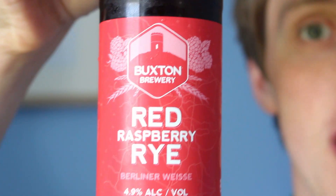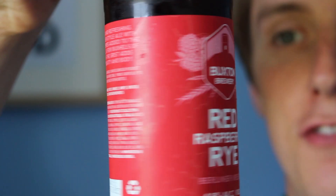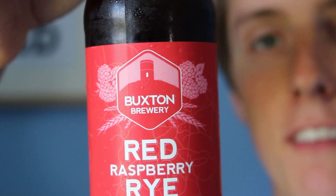Nice, lovely label here — Raspberry Red Rye, Berliner Weisse, the Buxton Brewery. It's bottle-conditioned, it's 4.9%, and I've nicely chilled it, so I'm looking to be quenched. That's a nice red. Here it is, the Raspberry Red Rye. It's a lot darker than I thought it would be, it's very cloudy. Nice, thin, slightly brown, rusty head. Yeah, it's a lovely colour, really, really deep red.